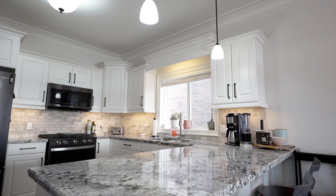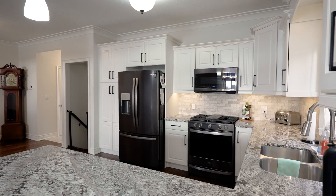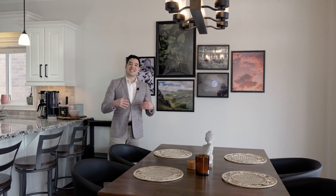The kitchen boasts all new modern finishes with an open concept flow from the living room into the dining room. It creates a great setting for wine nights with friends or an enjoyable Sunday night family dinner for great conversation.